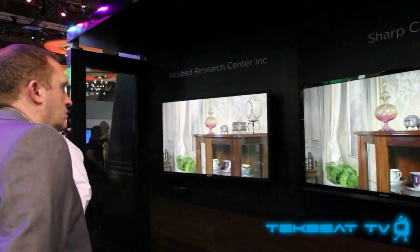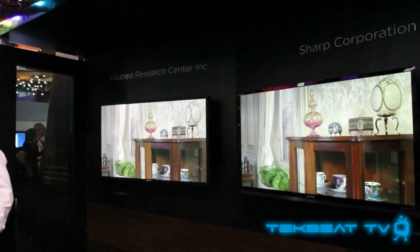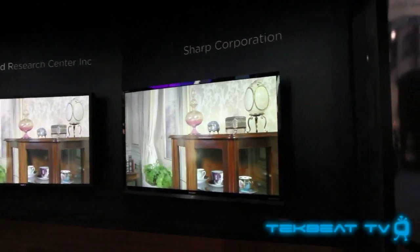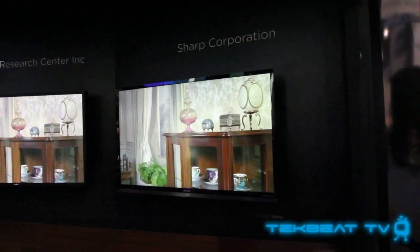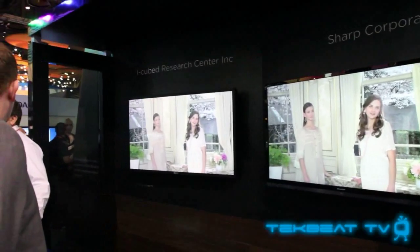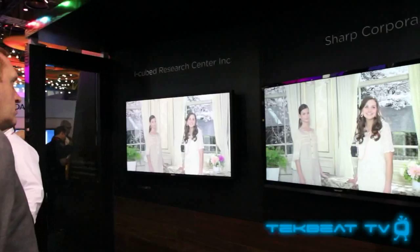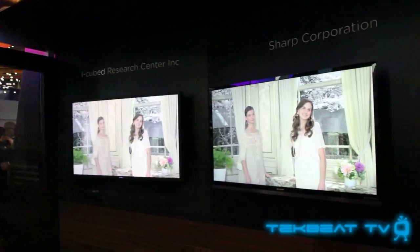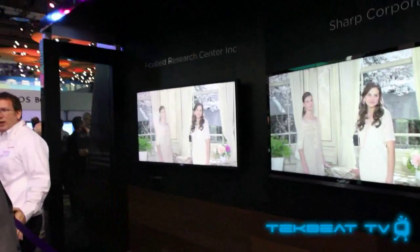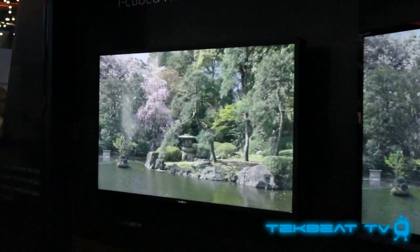Next up is the ICC 4K. 4K resolution TVs are kind of the other craze happening at CES 2012. This particular ICC 4K that Sharp is showing off upscales a 1080p signal, so you don't need a 4K resolution signal coming in. The television just upscales it, and the upscaling looks great. The clarity and comparison — this is probably not doing it justice, but the pictures, tone, and skin color all just look unbelievable and realistic.